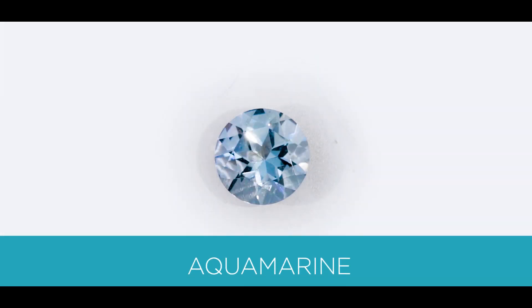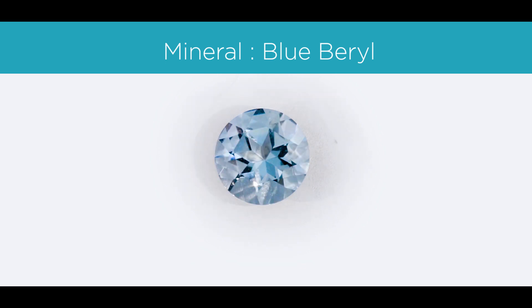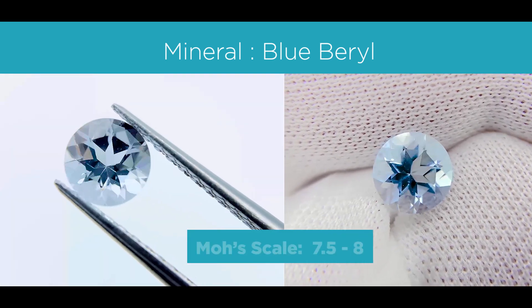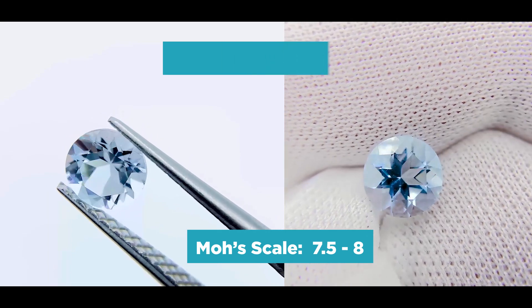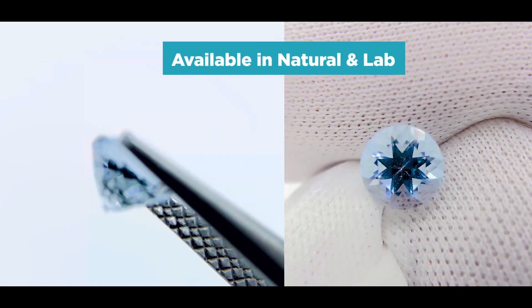Moving on, the next gemstone is called an aquamarine — actually one of the more popular blue colored gemstones. It's made of the mineral beryl, just like emeralds. On the Mohs scale, or the hardness scale for gemstones, it's anywhere between a 7.5 to an 8. It's also available in nature and can also be lab-created.